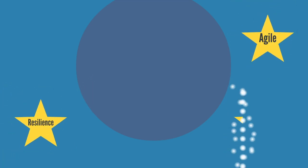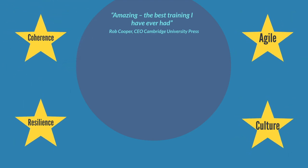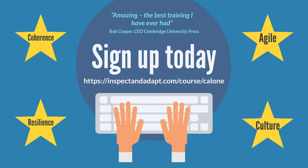So if you'd like to explore how to make your organisation more agile and more resilient, how to lead a cultural change within your organisation in a more coherent and agile way, and how to become a more agile leader, then why not come along to one of my Certified Agile Leadership workshops?